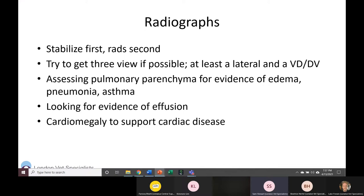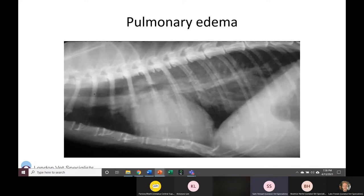If they're not stable enough for full three-view rads, at least get two views — one lateral and either a DV or VD. Then look through those images: in the pulmonary parenchyma, do you see evidence of edema? Could there be a more ventral distribution suggesting pneumonia? Or does it look more bronchial with no interstitial pattern, suggesting asthma? You can also look for evidence of effusion and assess general heart size — does it look like cardiomegaly, giving more support for heart failure?